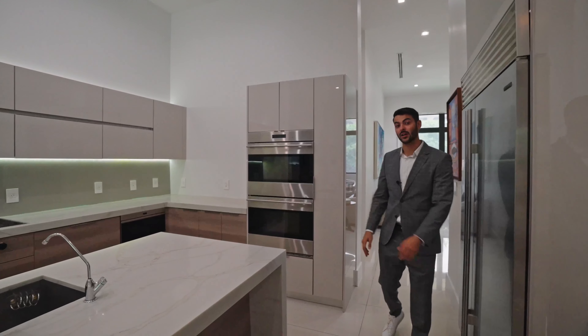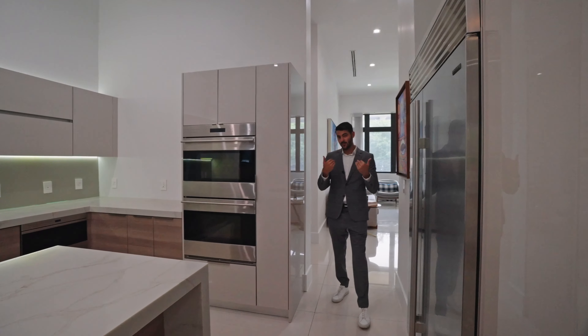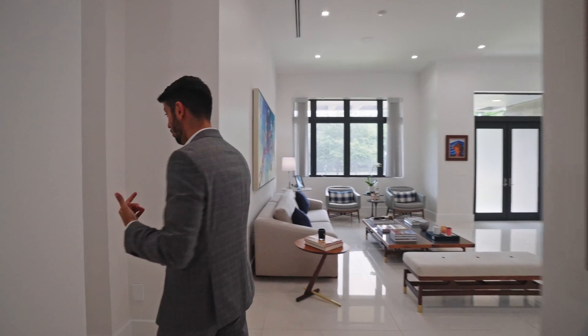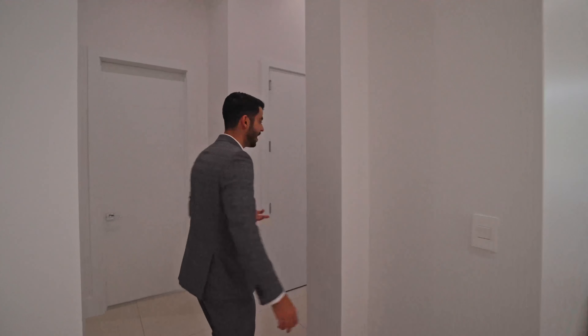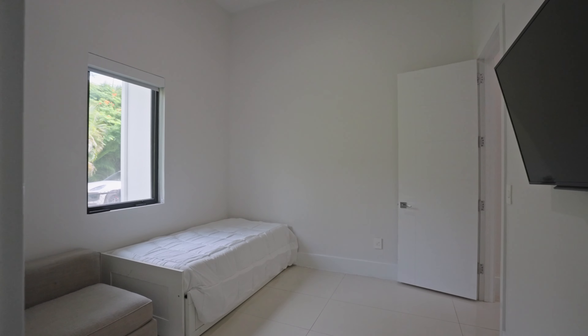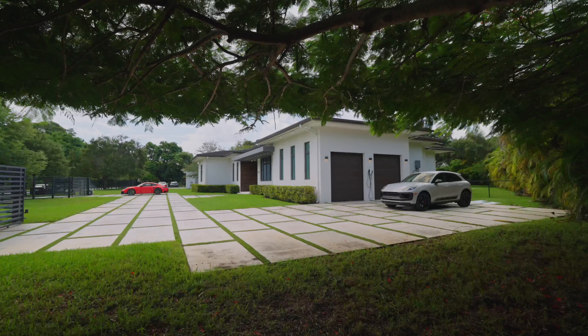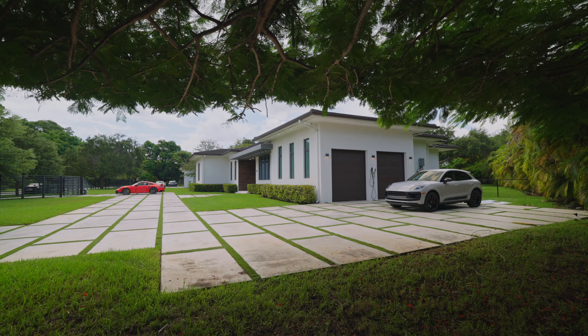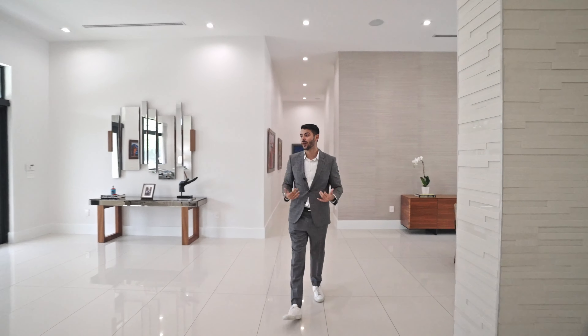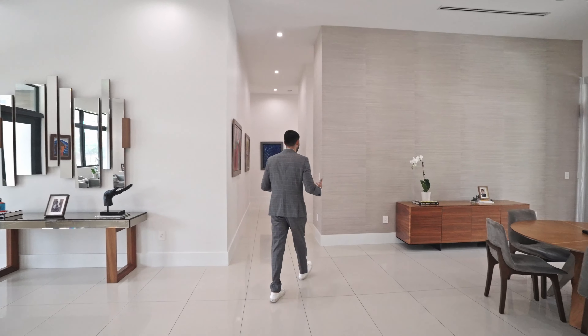You can eat right here at the kitchen island. Heading toward the primary suite, on the way you have the service quarters — a bedroom with its own full bathroom. Over here is the two-car garage with ceiling height for a lift, plus a laundry room. This is your service area; you park your car in the garage and walk straight to the main entertaining spaces of the home.